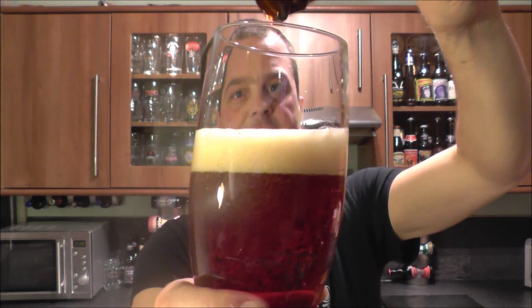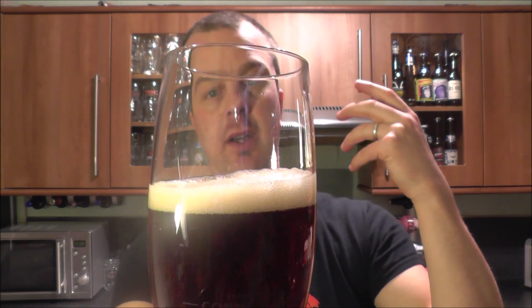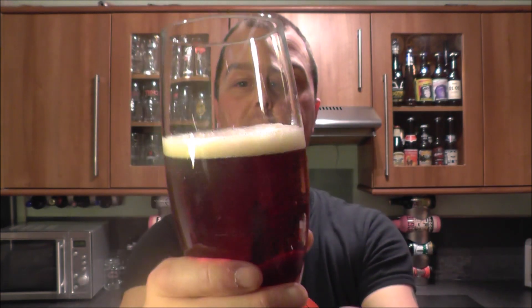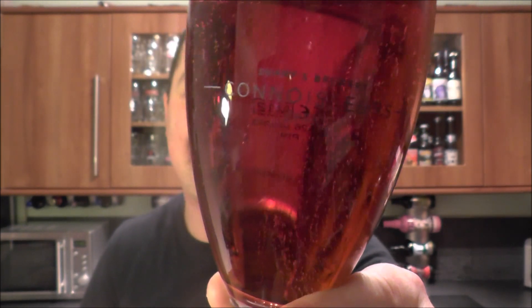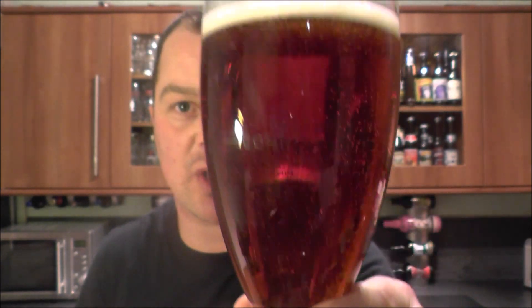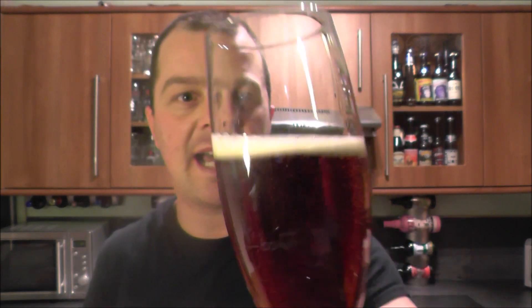Beer in the glass — it's a one-finger head, you can hear it dissipating quite quickly. One finger, slightly off-white head, and the beer in the glass — look at that deep mahogany color. It's clear, there's no haze whatsoever. There's lovely carbonation rushing up the sides and in the middle of this glass, and I just got to get my nose into this one.